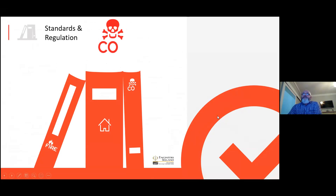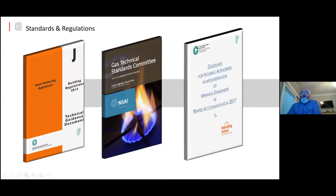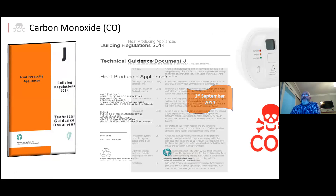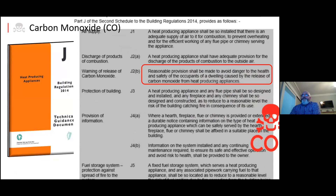So we look at the standards and regulations now for carbon monoxide. These are the documents we're guided by: Part J of the building regulations, which is for heat-producing appliances; the gas standard from NSAI which is IS 813; and the document for rental accommodation. From the 1st of September 2014 this document came into play for CO detection within residential premises. The regulation states: reasonable provision shall be made to avoid danger to the health and safety of occupants of the dwelling caused by the release of carbon monoxide from heat-producing appliances.